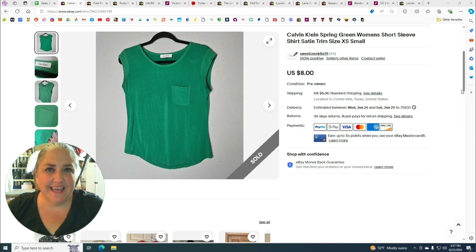Hey guys, welcome back! This is Candy with Sweet Sweet Creek Thrift, and today I'm bringing you my sales as a part-time reseller from June 1st through June 16th. I'll break down what sold, how much it sold for, where I got it, and how much I paid for it — just the life of a reseller.